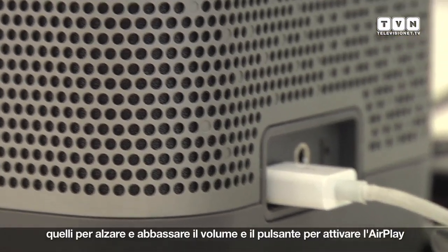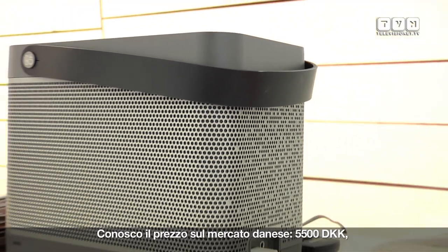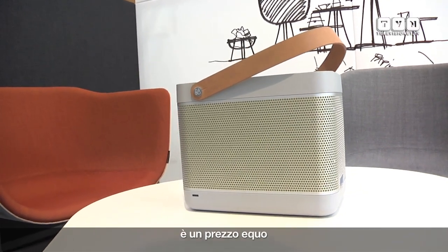The functionality doesn't carry too many buttons. In the top it's on and off, up and down the volume, and then the AirPlay — so it's only like four buttons to press. I only know the Danish price, but it's 5,500 Danish crowns, which is a very nice price.